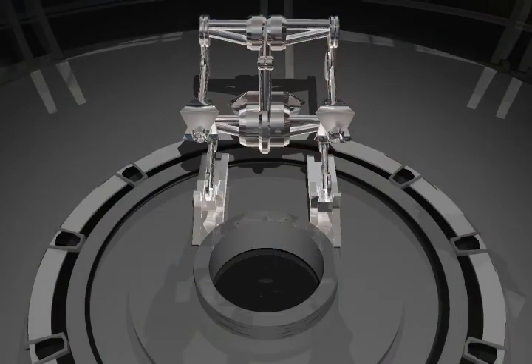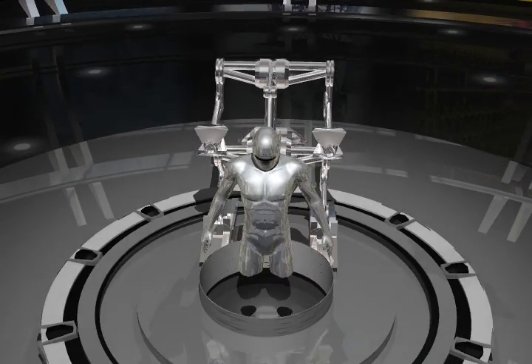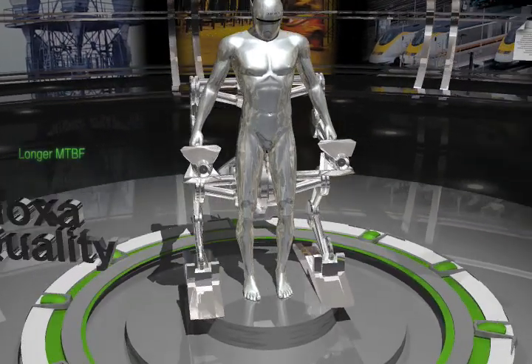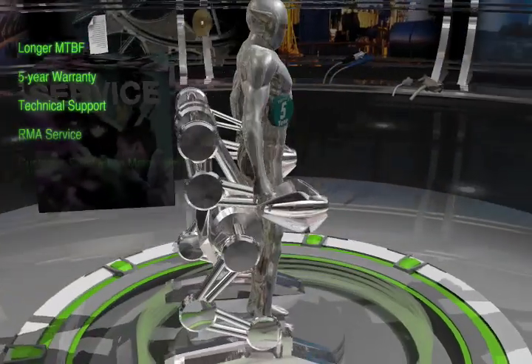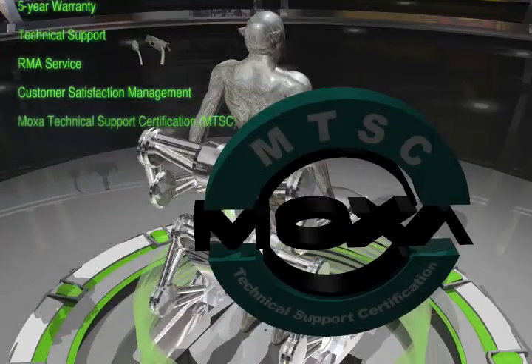Why Moxa could be in the lead? Because we got R-Core. Moxa ensures reliable quality and service: a longer MTBM, 5-year warranty, technical support, RMA service, customer satisfaction management, and Moxa technical support certification are all promised.